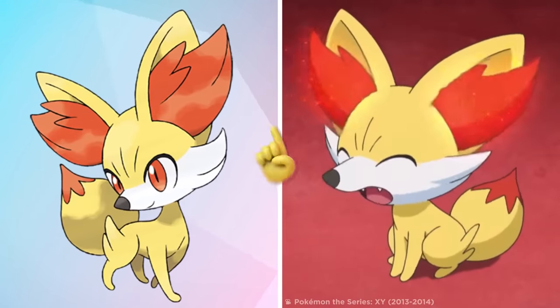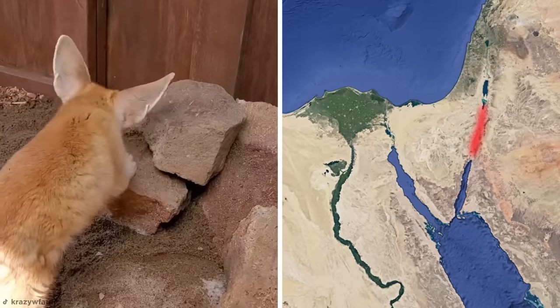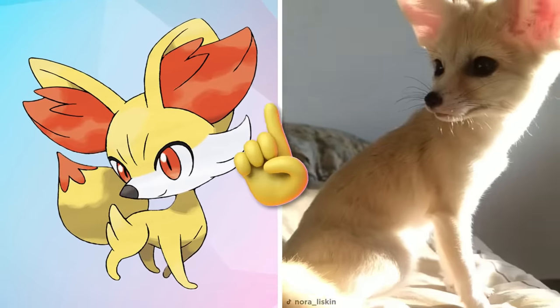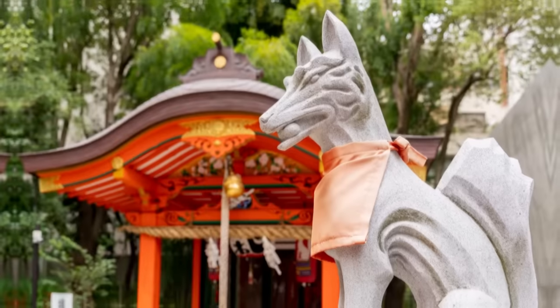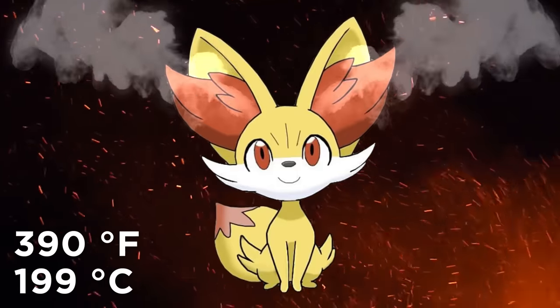Fennekin was first introduced as part of Generation 6, and while you might assume those disproportionately large ears and bushy tail are reserved for the world of cartoons, you'd be wrong — this is a Fennec Fox, the true-life inspiration for the adorable little Fennekin. Just like their Pokémon counterpart, Fennec Foxes have an affinity for heat, found in the Arava, Negev, and Sahara deserts, where they sleep in burrows during the day and emerge to hunt under cover of darkness. The flaming Fennekin also draws inspiration from Japanese folklore and the legend of the fox spirit Kitsune — a fox-like creature possessing paranormal skills including the ability to breathe fire, paralleling Fennekin's Blaze ability and its aptitude for puffing 390-degree Fahrenheit hot air from its ears to intimidate opponents.